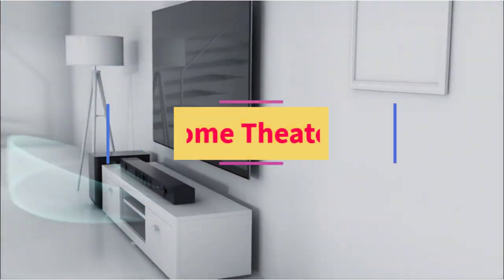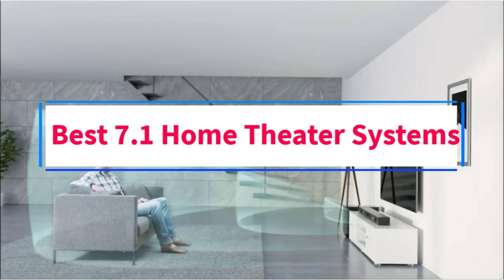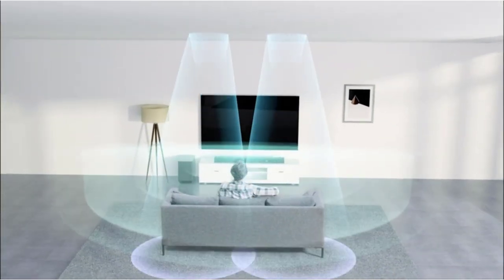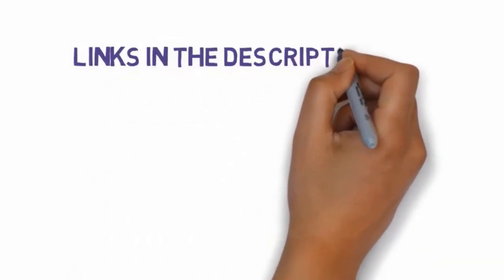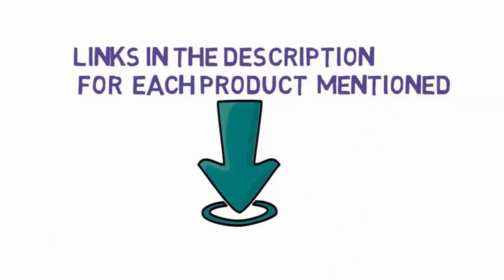Are you looking for the best 7.1 home theater systems? In this video, we will look at some of the 4 best home theater systems on the market. Before we get started, we have included links in the description, so make sure you check those out to see which one is in your budget range.